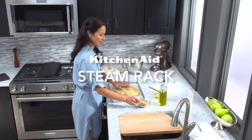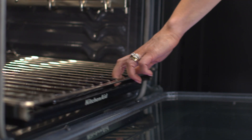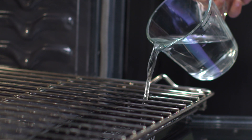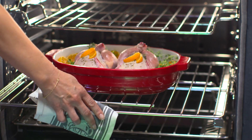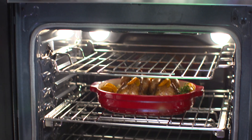For deliciously healthy meals, all you need is our Steam Rack in your imagination. This specialized rack makes it easy to cook with the flavor-enhancing power of steam. You can add the perfect amount of moisture, ensuring elevated results on everything from light and flaky bread to tender, juicy birds. It seals in more flavor, so you can secure more compliments about your cooking.